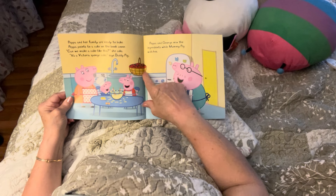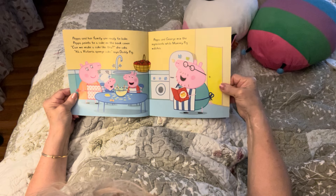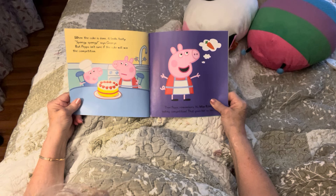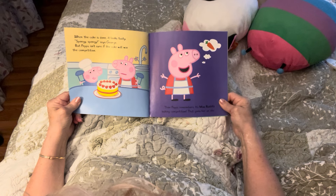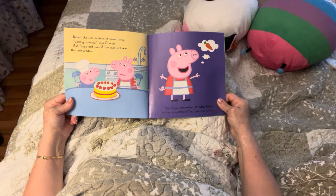Look at the strawberries — yum yum! I like strawberries, do you? When the cake is done, it looks tasty. 'Spongy, spongy,' says George. But Peppa isn't sure if the cake will win the competition. I think it would — I think it's a very nice looking cake. But we'll see what happens.